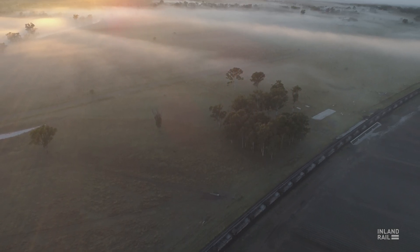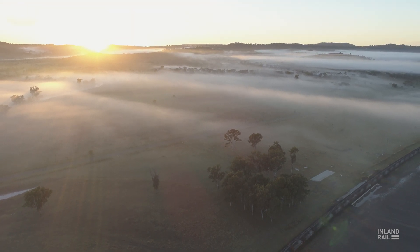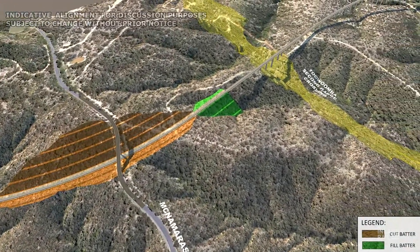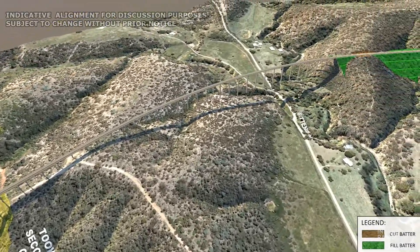What tipped the balance in terms of the Gowrie to Kagaru section, or G to K, in terms of it fitting a PPP model was partly the recognition that it's a very, very technically complex section. It's a marquee project for industry — an opportunity for them to bring their smarts and demonstrate that they can successfully deliver a project of this scale and complexity.